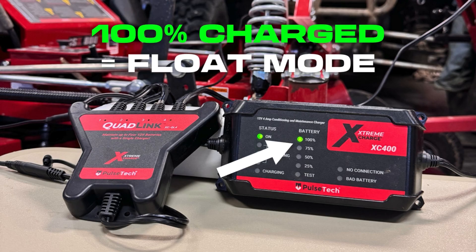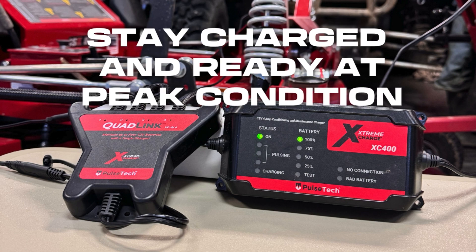Once the battery is 100% charged, float mode is turned on to maintain peak condition, and will continue to charge the battery if it's not at the maximum charge.